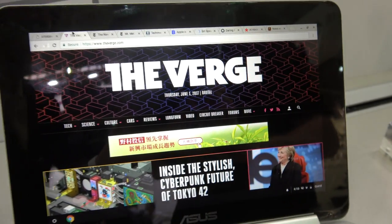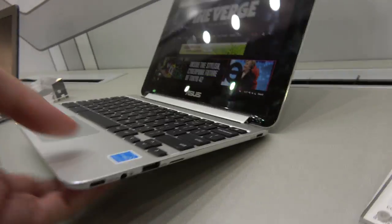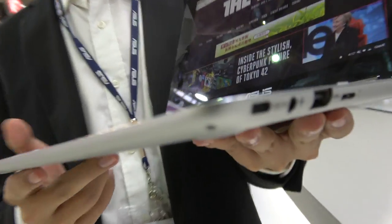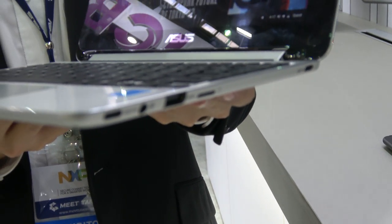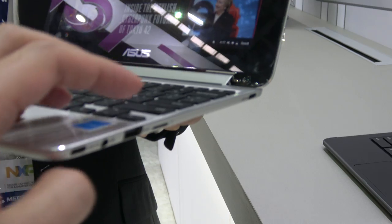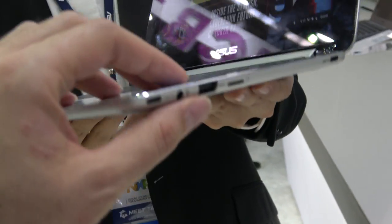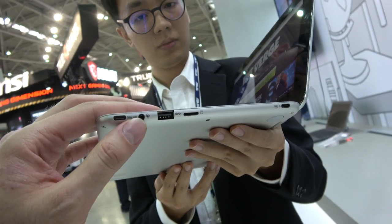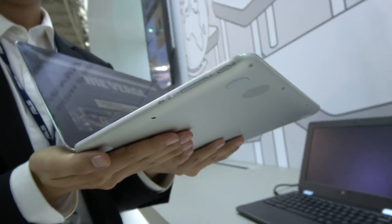This one is going to have all the Android apps — there will be Android support. And there are some really cool ports on the side. It's 2 USB Type-C — one right here and one right there — plus a full-size USB 2, a micro SD, and a headset jack.